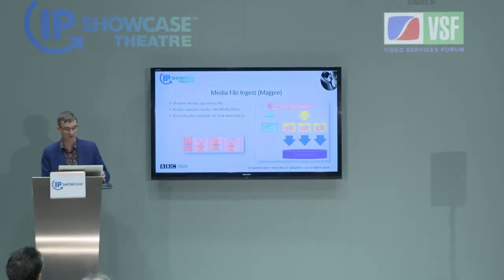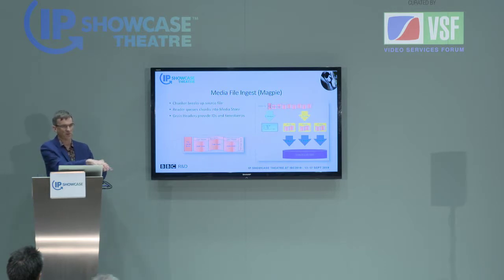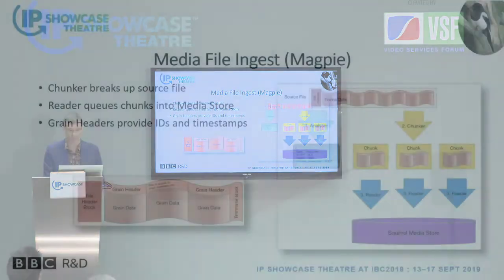In terms of getting content into the store, this is Magpie. Magpies like to go and get things from shiny things. So Magpie will go and get a file, break it up into chunks, and then send the grains from each of those chunks. This is all parallelized into Squirrel, so you get the idea that we're building things in a number of composable components.